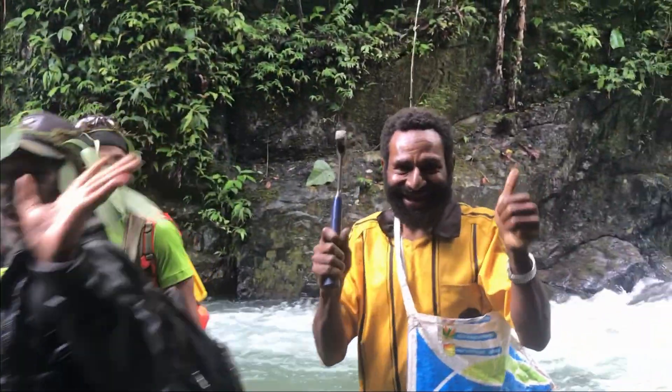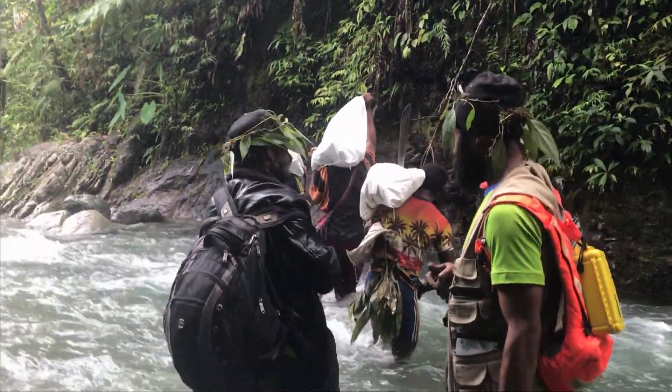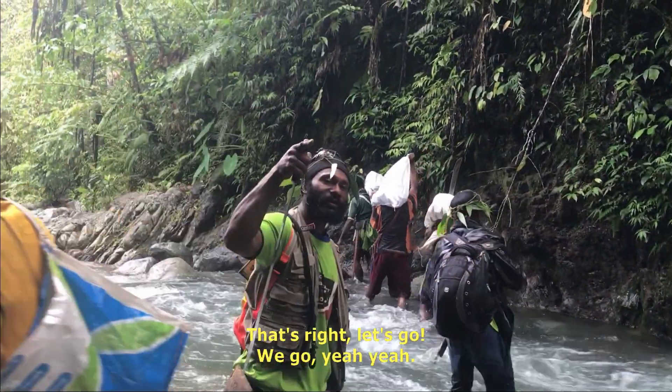Hello there. Leo is coming in the vehicle. Local geologists — the discoverer of the Yakari Creek deposit. Let's go.